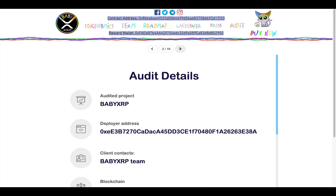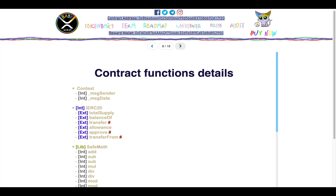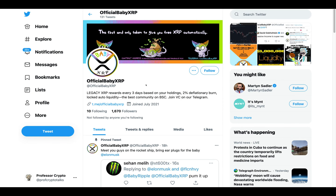Here is their audit, guys, done by Tech Rate. Their audit is 16 pages long — the full PDF is on their website. It goes through the audit details first, followed by the background of the project, contract details, token distribution, top 10 token holders (in which the burn address is number one), contract functions and details, and the issues checking status — in which they passed everything with flying colors. Their severity issues are low-severity — out of gas — and lastly their conclusion.